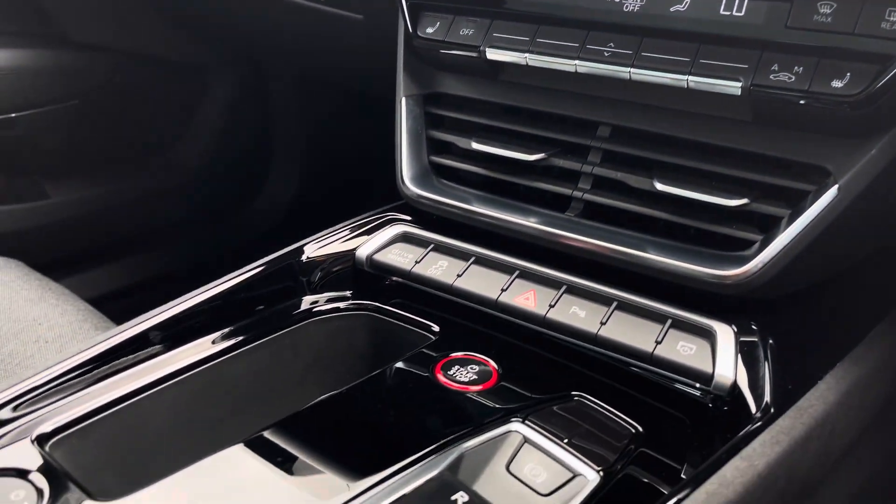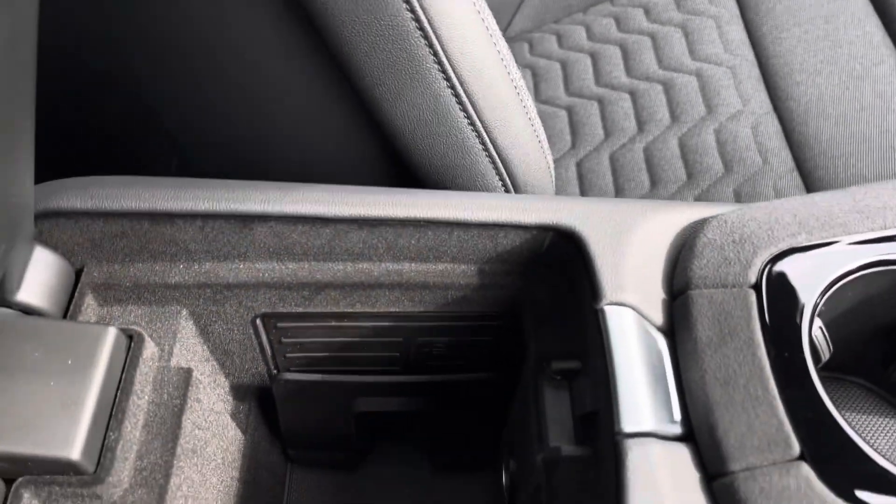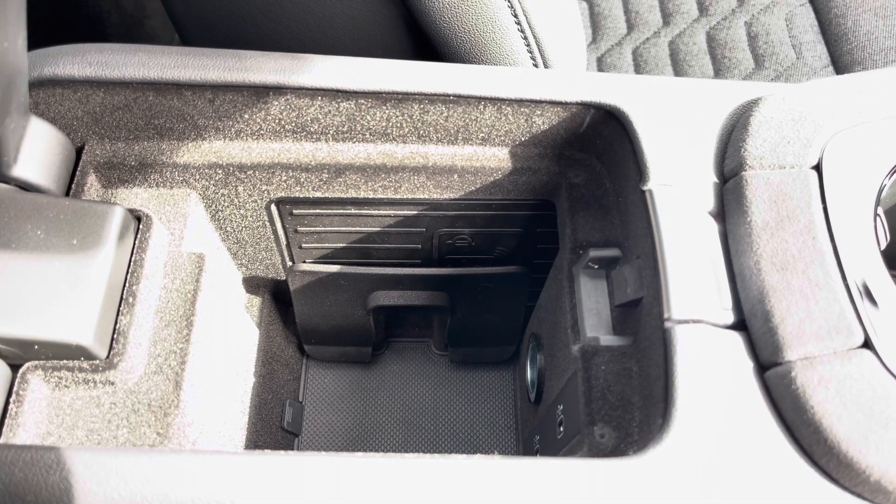Moving down, we've got the engine stop-start as well as the automatic gearbox, the electronic handbrake, two cup holders, and wireless phone charging, as well as USB-C ports under the armrest.